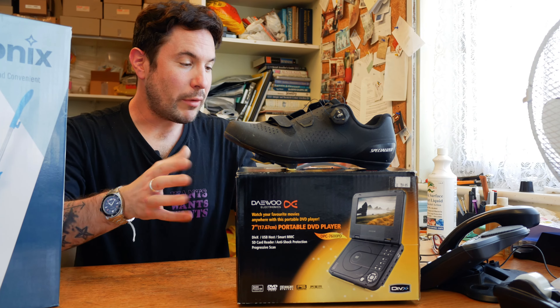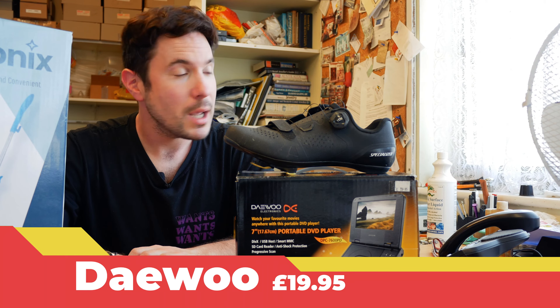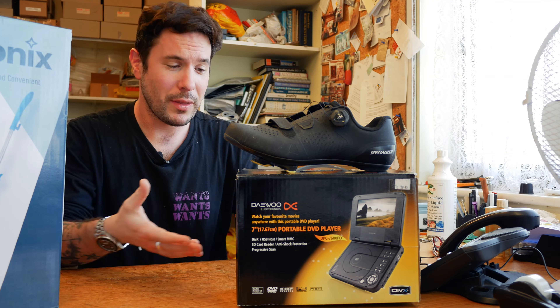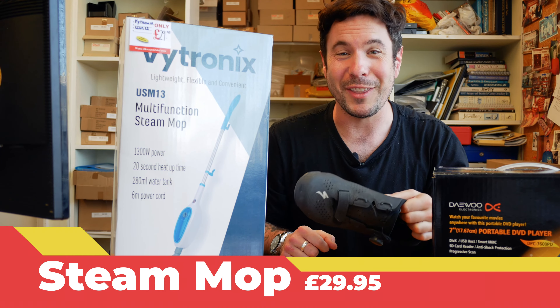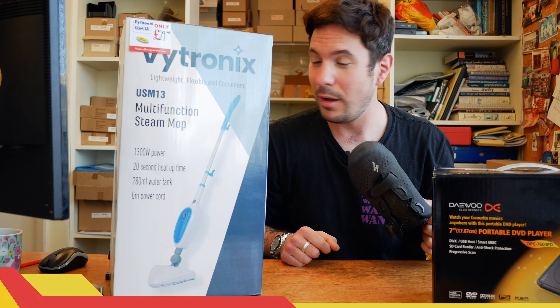Right, so picked from downstairs: the Daewoo 7-inch DVD portable player. If you want to watch your discs you can do it on this when you're going on a long journey — it's a great gadget for that. Let's move over to this one here though. Look at this multifunction steam mop. Bet you didn't think we sold those in the store, but we do. That is brand new as well.